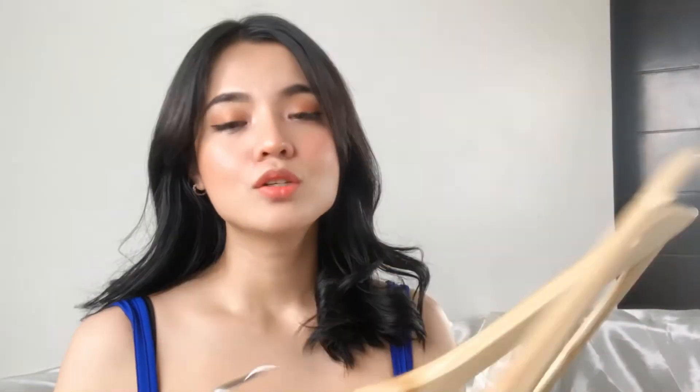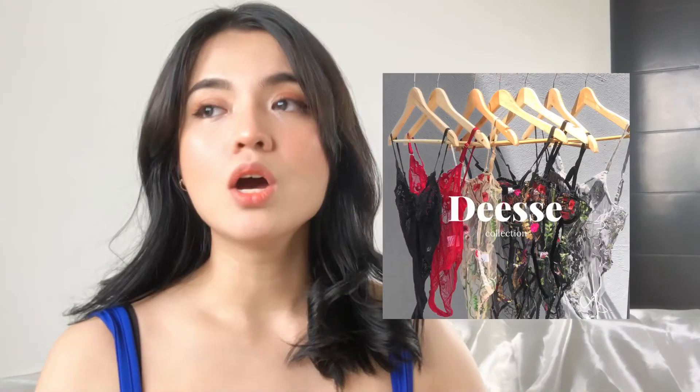I bought this hanger for only 180 pesos and it comes in a set of six. I was so happy because when I went to the mall, I bought only three pieces for 200 pesos. But this one — 180 pesos for six. Super worth it! I actually bought twelve pieces for my online store.